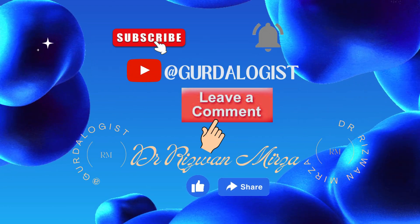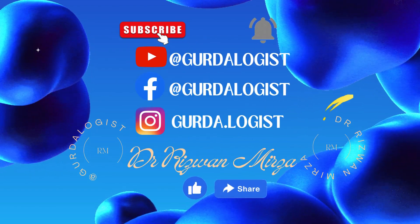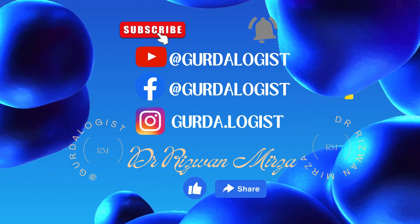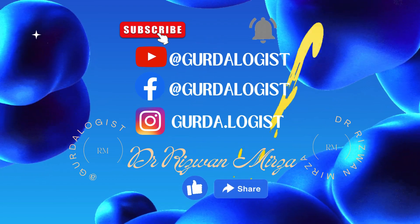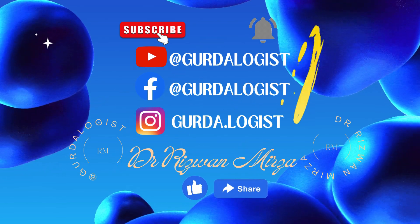If you have any questions or queries, do leave us a comment. Subscribe to my channel on YouTube at GerdaLogist and press the bell icon for updated videos. You can also follow my page on Facebook and follow me on Instagram. If you like the video, don't forget to like and share.